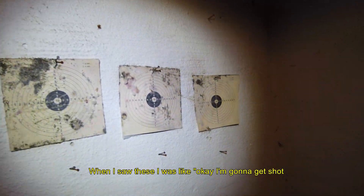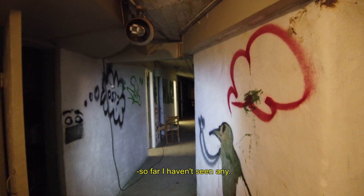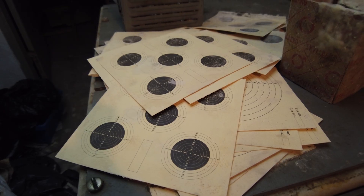The lights are on. When I saw these, I was like, okay, I'm going to get shot once I get to this corridor. But so far I don't see any. If I get shot, I get shot. There's more. I'm just gonna take a break.